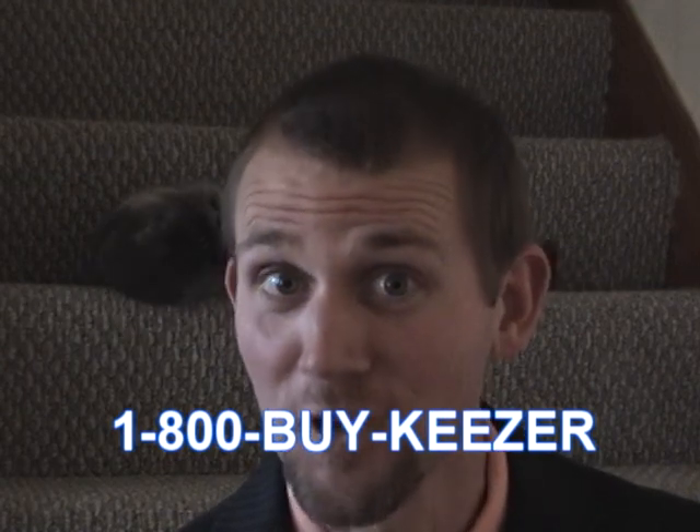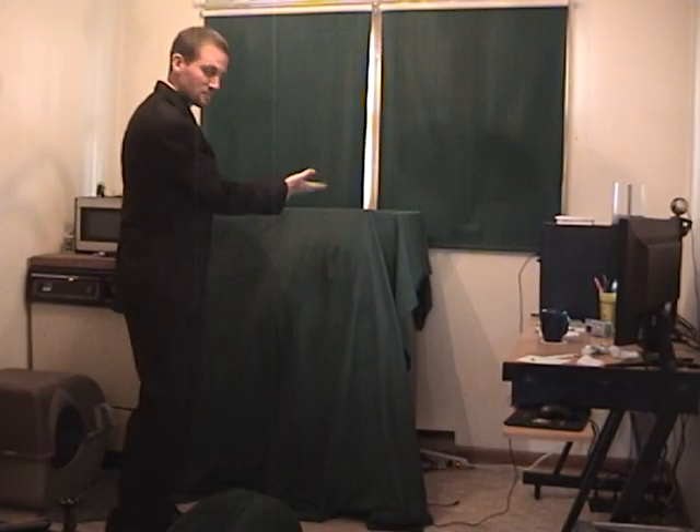Today's the day to purchase your home keezer. Until now.